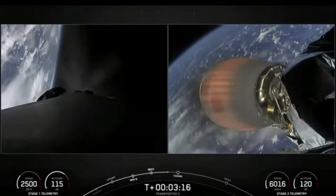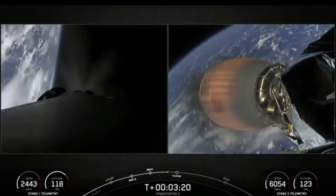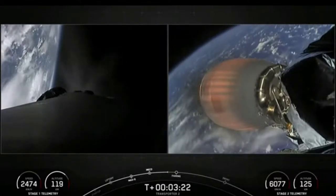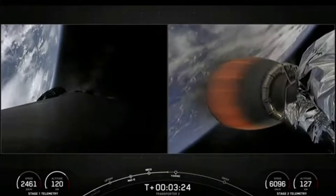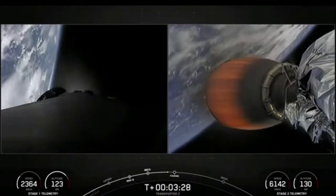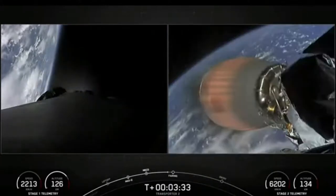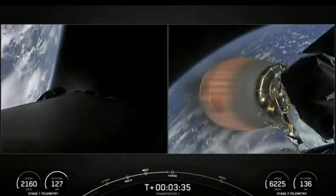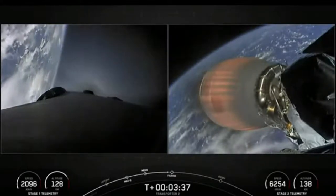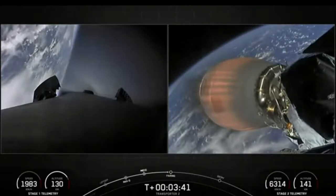We had a boostback burn. Stage one boostback shutdown — confirmation of a successful boostback burn. That is the first of three burns for the first stage. Coming up next is fairing deploy in a few seconds.